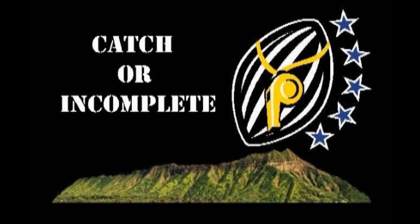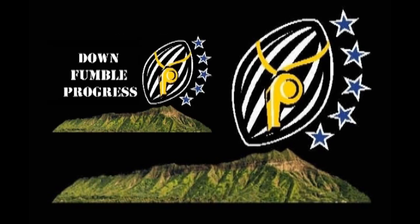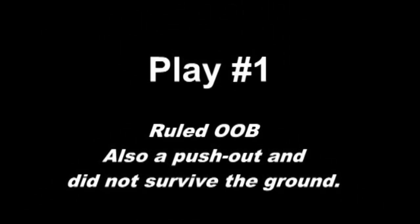Welcome to the 2013 Aloha Clinic training videos. We're going to cover catch or incomplete, and then later down fumble and progress. Let's get started with play number one.